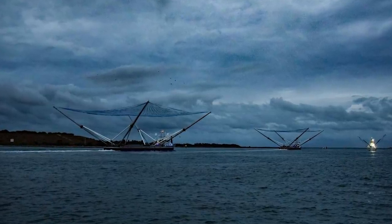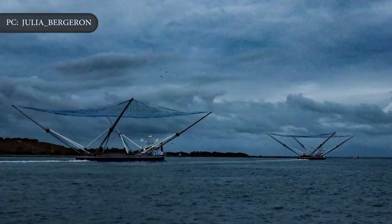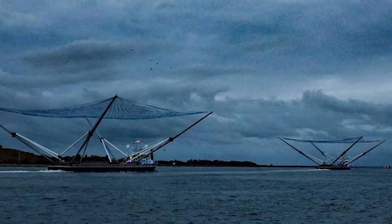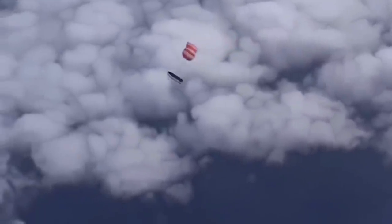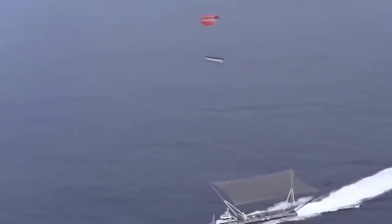Two other SpaceX vessels were positioned in the Atlantic Ocean to try to catch the two halves of the Falcon 9's payload shroud. SpaceX did not announce the results of the fairing recovery attempt, but a SpaceX employee said engineers are still experimenting with catching the aerodynamic shroud using fast-moving ships fitted with giant nets. With each piece fetching roughly $3 million, SpaceX hopes to save money by reusing them on future flights. SpaceX has equipped its fairings with an onboard navigation system to glide gently back to Earth, and outfitted two boats — Go Miss Tree and Go Miss Chief — with giant nets like a mobile catcher's mitt. To date, Go Miss Tree has made three successful catches; Go Miss Chief has yet to snag a fairing.